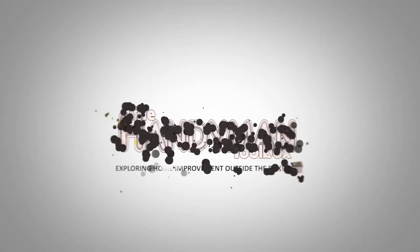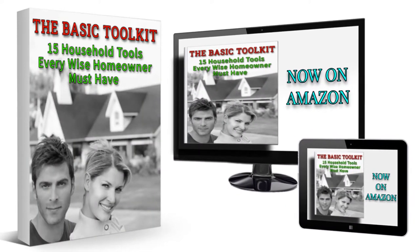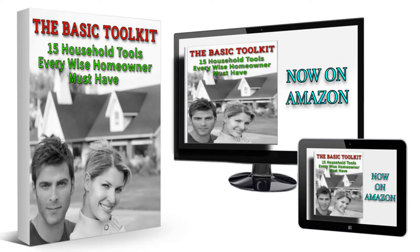This is the Handyman Toolbox, exploring DIY home improvement outside the box. Introducing the Amazon eBook, The Basic Toolkit: 15 Household Tools Every Wise Homeowner Must Have.